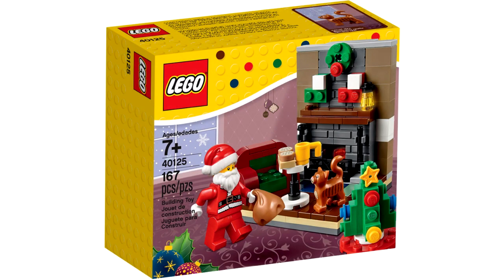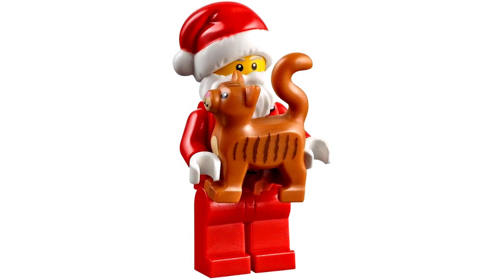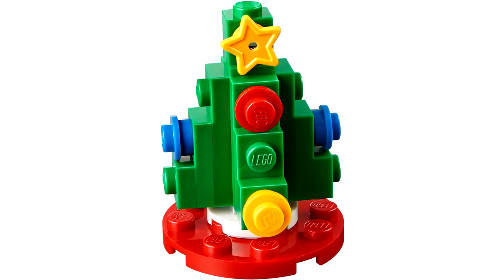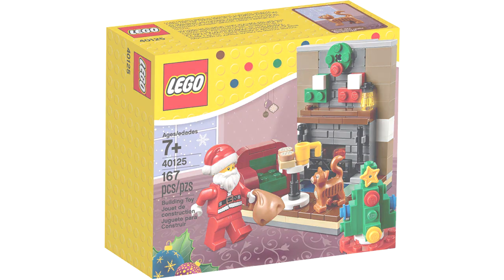Coming in at number 3 is going to be the 2015 set, number 40125, Santa's Visit. This is from the line of seasonal sets for 2015. These sets clocked in at about 10 bucks, and they were little 10x10 vignettes. Overall, I think this set's excellent. It's a very detailed, very cool looking fireplace and living room scene. The brick pieces and the stockings hanging on the chimney, there are so many little details in this set. I love it so much. You get a Santa minifigure with it, along with a small little Christmas tree and a little kitty cat. This was by far my favorite seasonal set for 2015. I like to pull it out of my closet every year and put it on some shelf around my house at Christmas time — it makes a cool little decoration. It's small and it's got a lot of character to it.